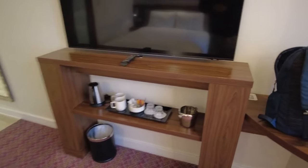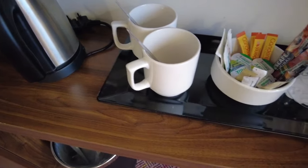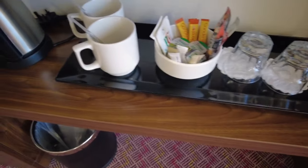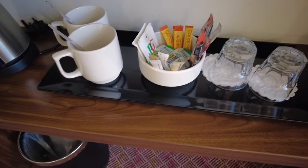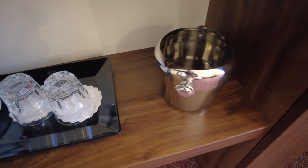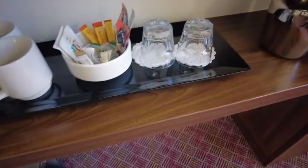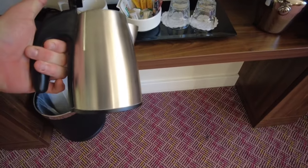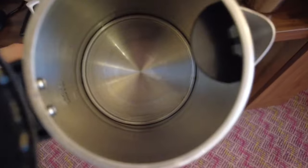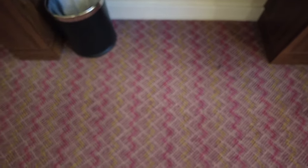There's tea and coffee on a little tray — Kenco, Nescafe, and some PG Tips. There's also a little ice bucket, and I assume you can get ice from reception. Let's check if the kettle is clean — it's a nice little travel kettle and it looks fine.